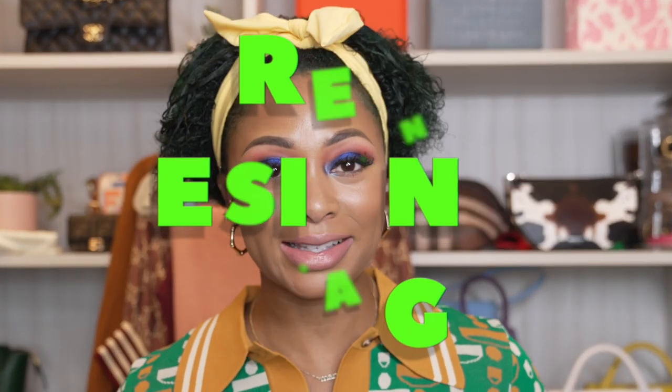Today I'm excited to share with you my top nine green designer bags. Green is a nice, unique color that can add a pop to any outfit. The bags I'll be sharing with you today range from classic to bold, so there's something for everyone. Whether you're a fan of luxury brands or more affordable options, I've got you covered.